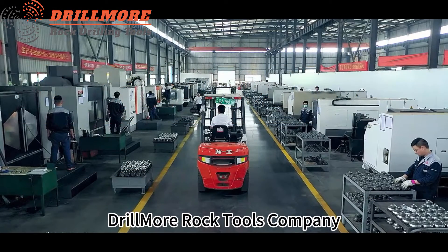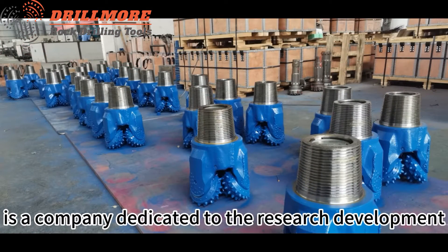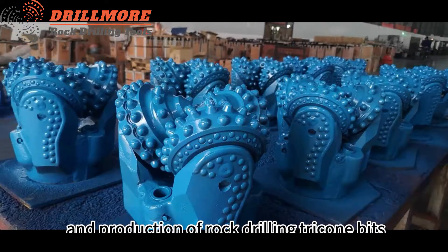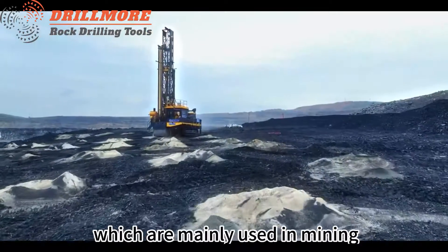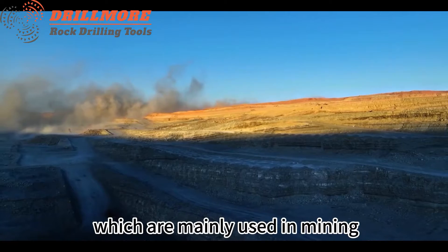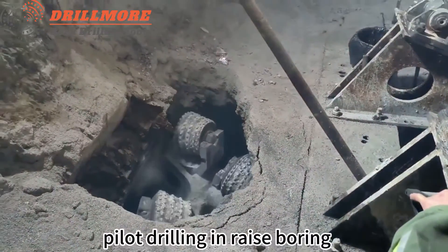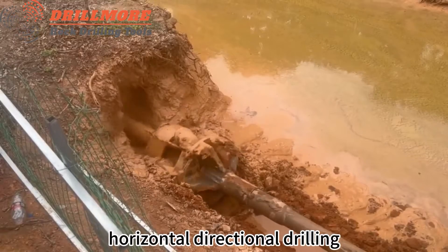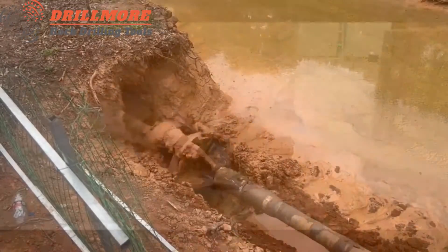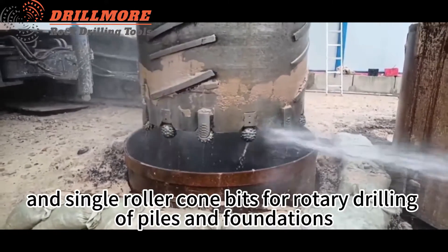Drillmore Rock Tools Company is a company dedicated to the research, development, and production of rock drilling tricone bits, which are mainly used in mining, water wells, pilot drilling in raise boring, horizontal directional drilling, and single roller cone bits for rotary drilling of piles and foundations.